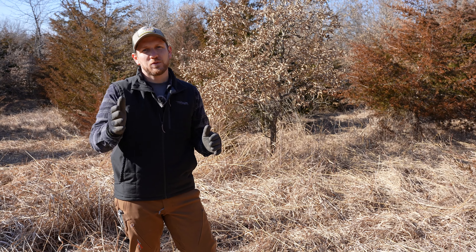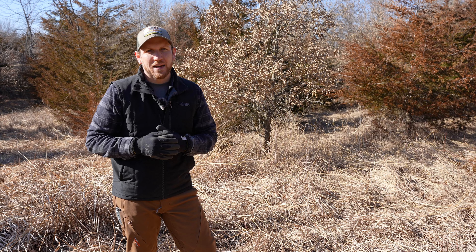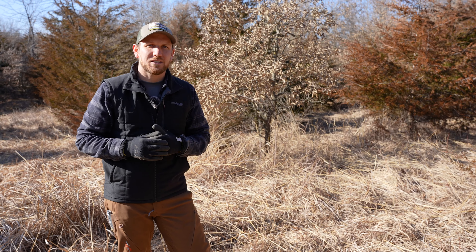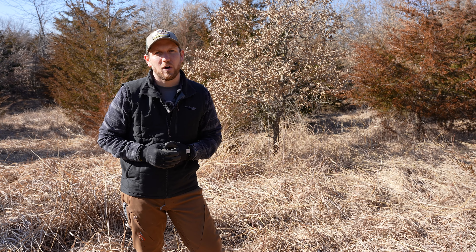Alright guys, we're coming to you this week on Land Beat from the Iowa-Missouri line. We're talking about bedding areas. This one is just past its prime, but we're going to walk you through the steps of the way we're going to improve it and make sure deer are in here this coming fall.